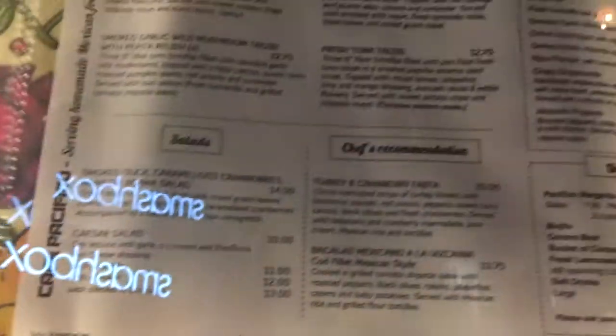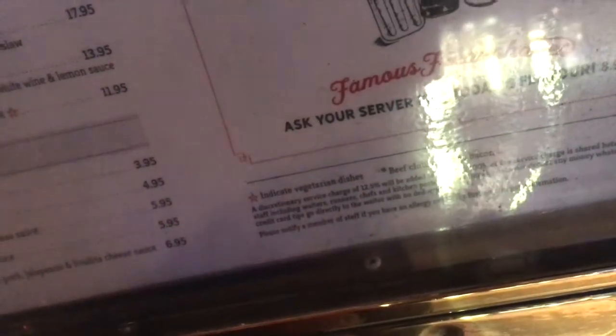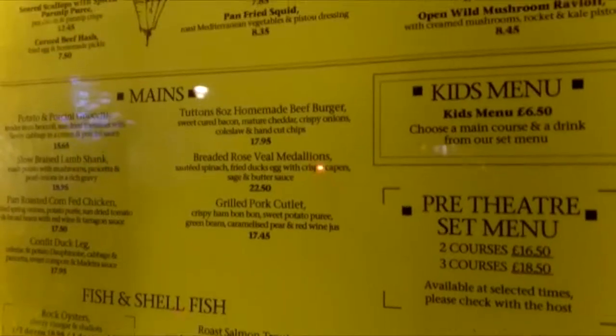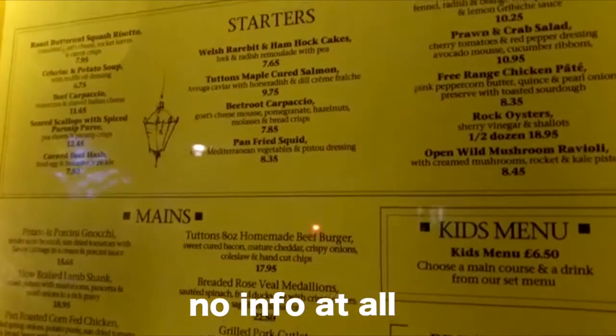So we've got a cute little Mexican restaurant here. It says what is vegetarian but not what is vegan. Here's another restaurant — vegetarian dishes marked with a star, but there's no indication of vegan dishes or allergens. They don't even say what's vegetarian, let alone vegan.